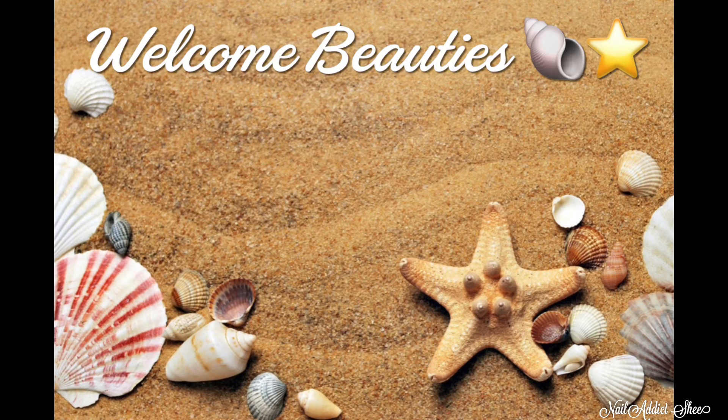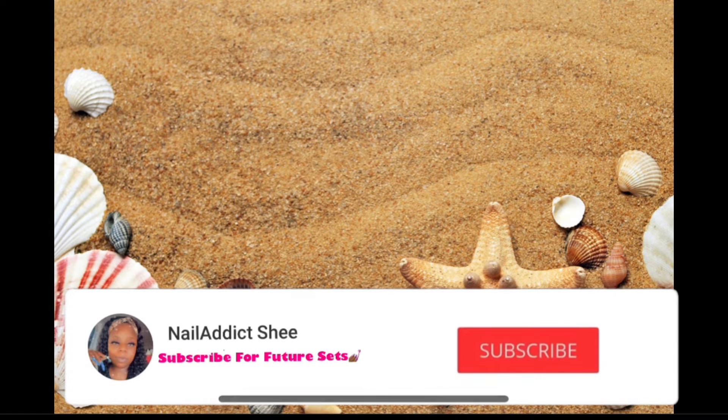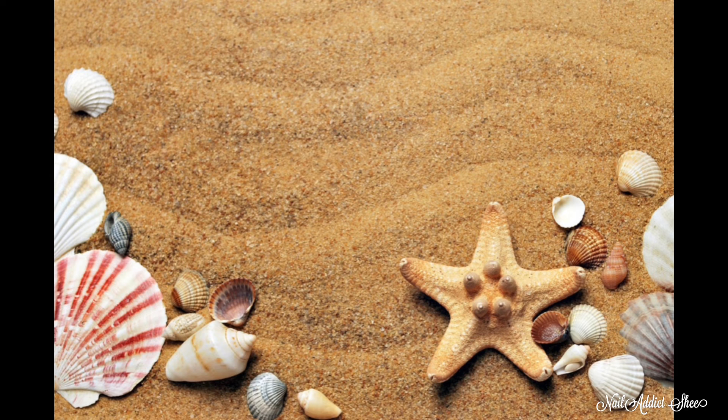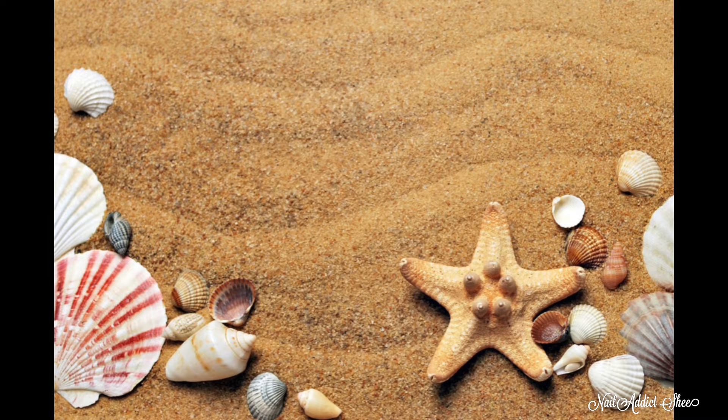Hey y'all, welcome back and welcome if you're new! My name is Sheena, and if you haven't already please hit the like and subscribe button. Let's get into today's video. This is our second 'This or That' challenge that myself and GP Nail Art are doing each month — essentially on the first of each month we will come with a 'This or That' for you to choose from.